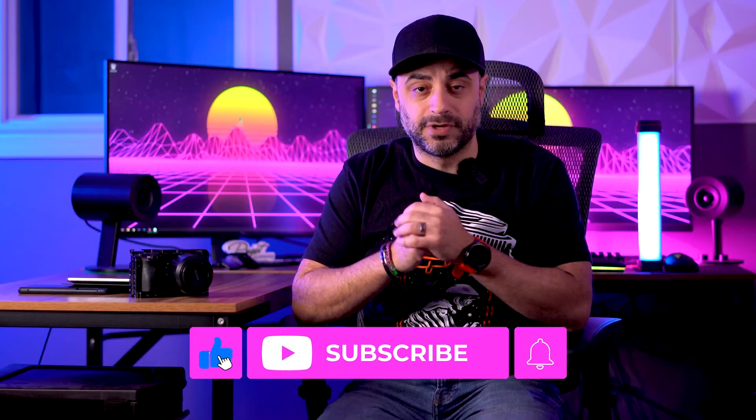But before we do all that, if you're new to this channel then thanks for stopping by. Remember to hit that like button and subscribe so you can get more videos like this one. If you're into photography, film, editing, and tech, this is the place to be. And if you're returning because you're already subscribed, then congratulations — you, my friend, are not a potato.